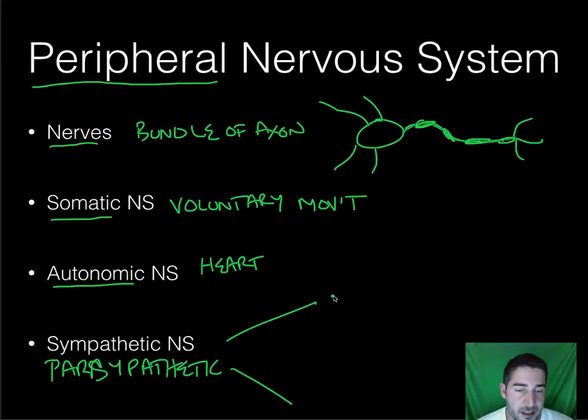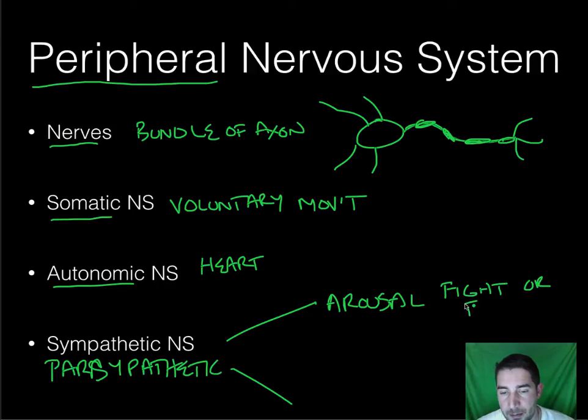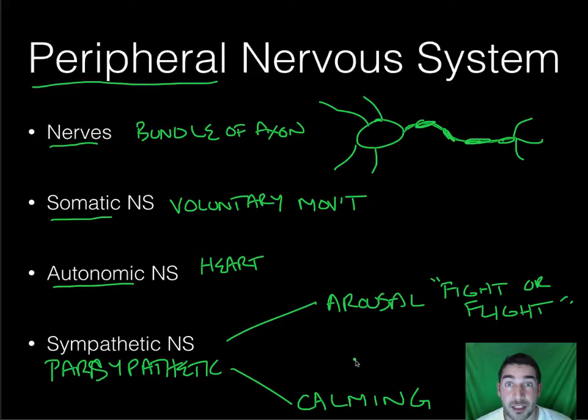Your sympathetic nervous system is your arousal — it arouses you. This is your fight or flight. When you get scared, your sympathetic nervous system goes off; you get extremely aroused and you're ready to run, ready to fight or flight. Parasympathetic is calming. Both of these things occur without us really actively having to do anything — they happen automatically.